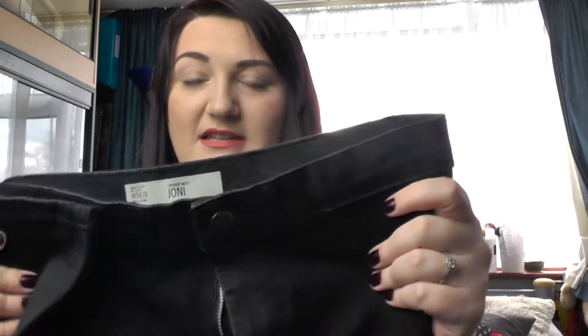If you watched my April favorites you've probably already seen these, but these are my new jeans — black Joanie jeans from Topshop. I absolutely love them; I love the fit, the feel, the fabric, the length — I just love everything about them, and I'm going to be getting more.